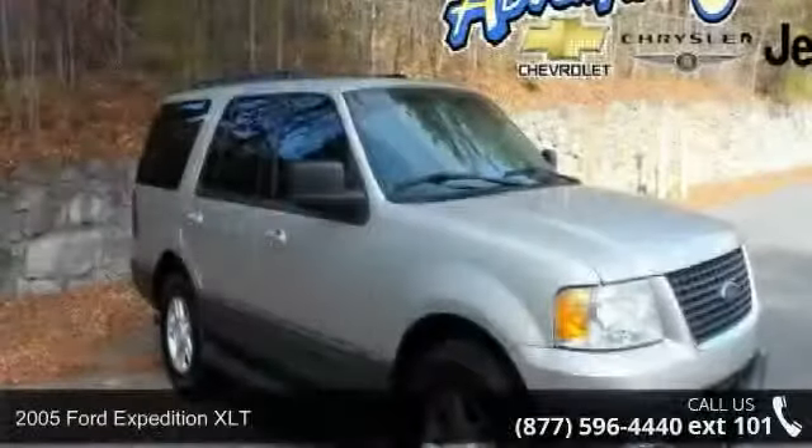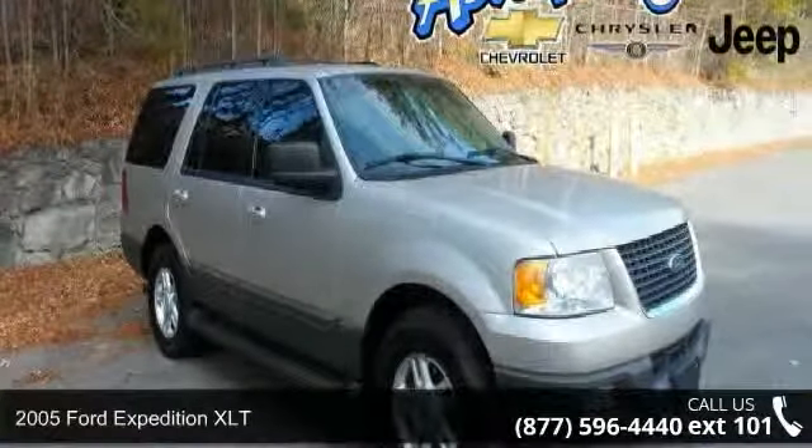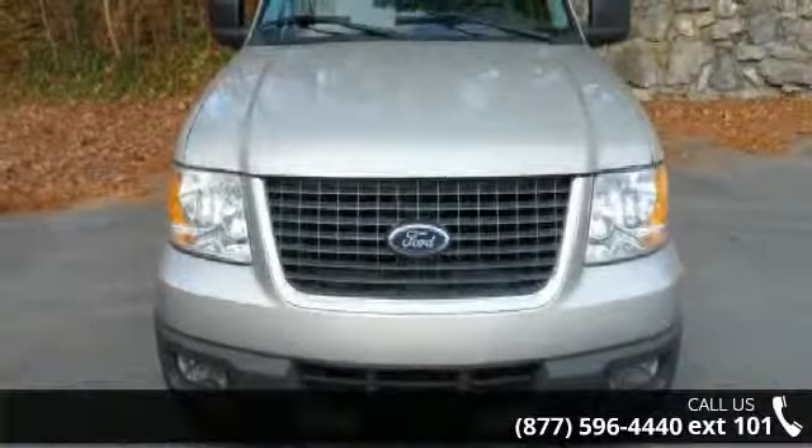Check out this 2005 Ford Expedition XLT. If you are looking for an automobile with great features, look no further.